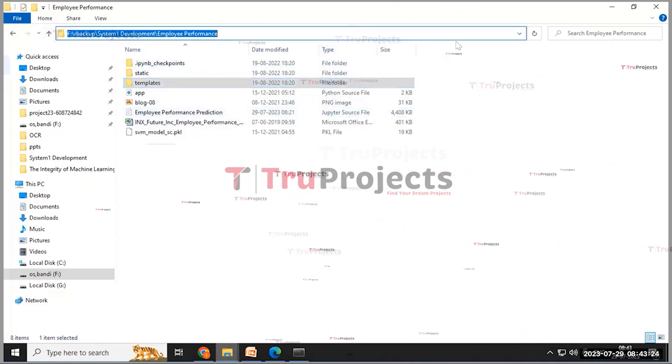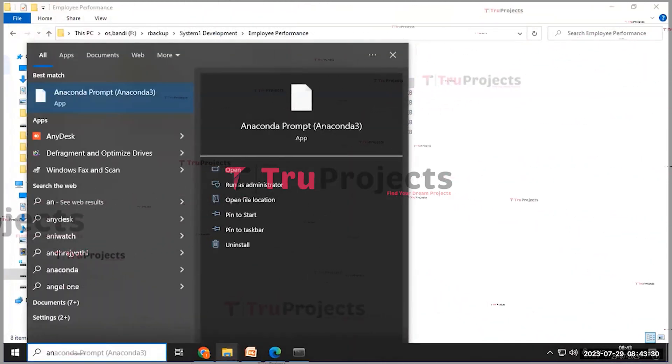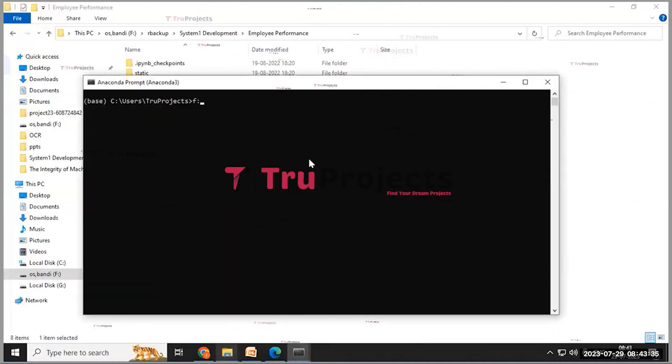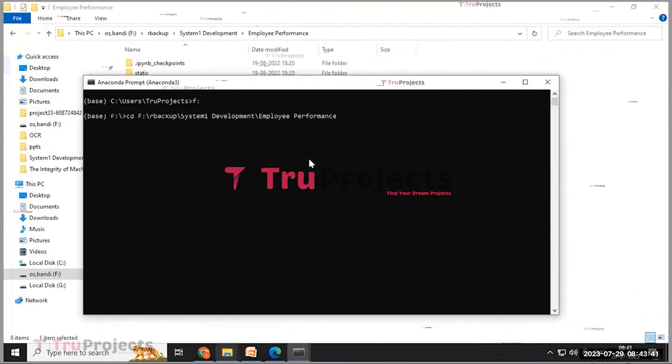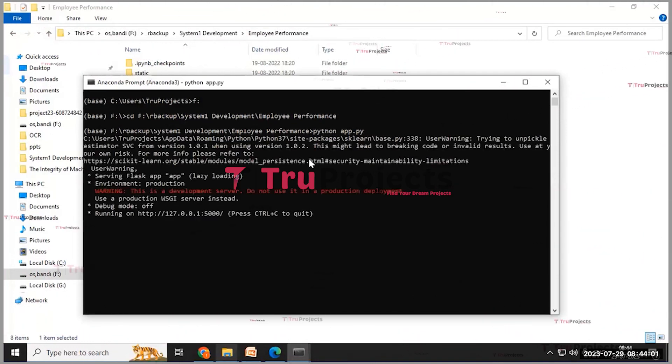For execution, first copy the code folder path and open the Anaconda prompt. Change the disk location to F since the code folder is in F drive, then write the command 'cd' followed by the code folder path to change the current directory. Then write the command 'python app.py'. This will execute the Python script and perform a runtime check for any syntax errors or logical issues.